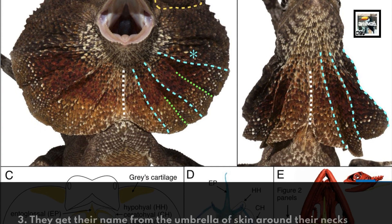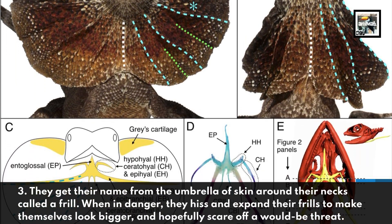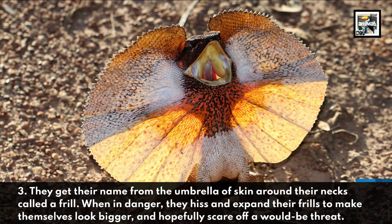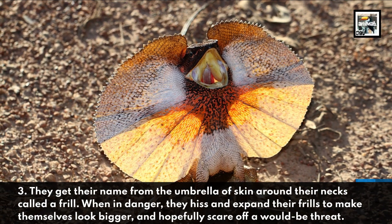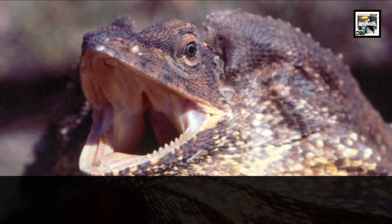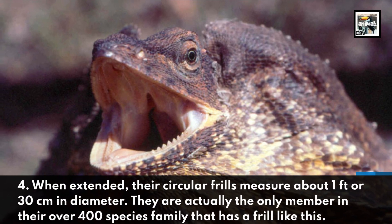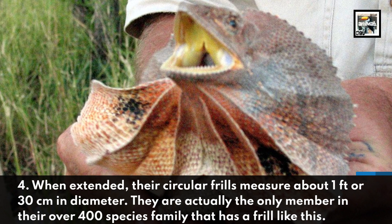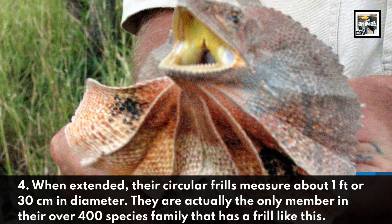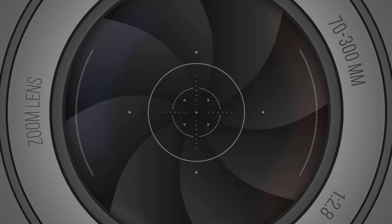They get their name from the umbrella of skin around their necks called a frill. When in danger, they hiss and expand their frills to make themselves look bigger and hopefully scare off a would-be threat. When extended, their circular frills measure about 1 foot or 30 centimeters in diameter. They are actually the only member in their over 400 species family that has a frill like this.